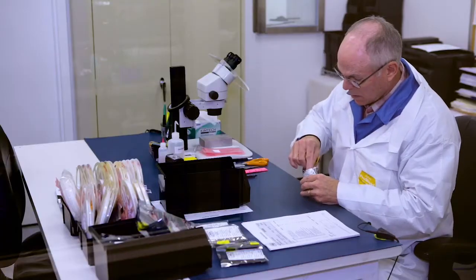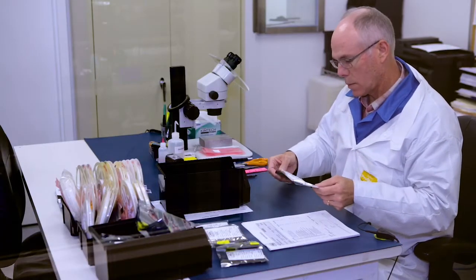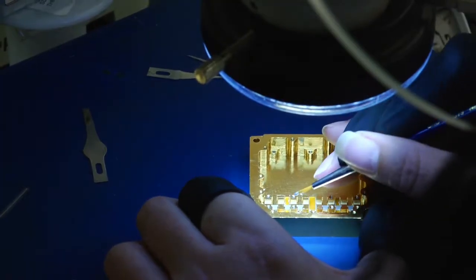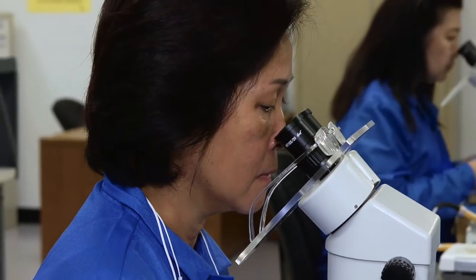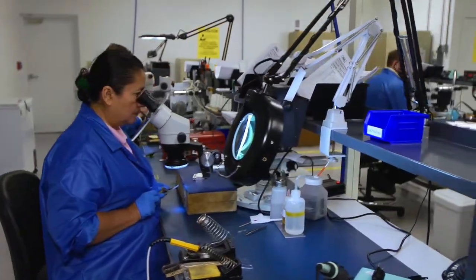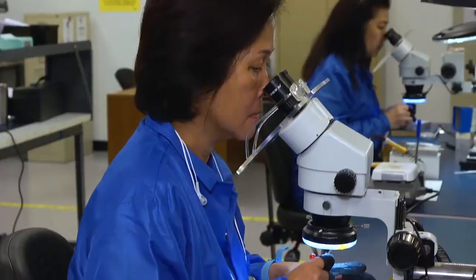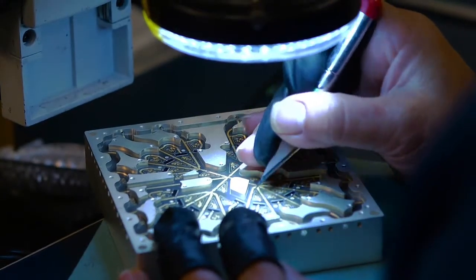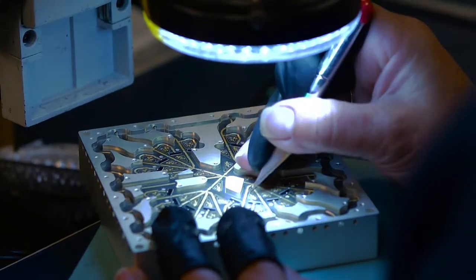Any ordered components are carefully inspected upon arrival and stored in our clean room storage facility. AMC is an ISO 9001 certified company and we adhere to very strict manufacturing and assembly requirements for all of our products. Our assembly technicians are highly trained in the AMC proprietary procedures for assembly that is unique to only our company.